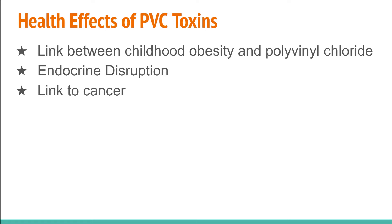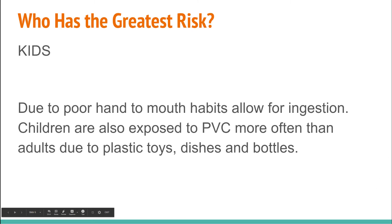PVC toxins also contain synthetic estrogen and other hormone-disrupting agents that primarily alter hormone production. They have also been linked to cancer — I have that study linked on the blog post. The greatest risk falls on kids and babies, largely due to their poor hand-to-mouth habits. Kids put their hands and toys in their mouths constantly, which allows for that number one exposure route: ingestion.